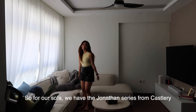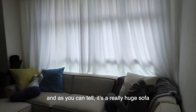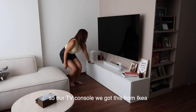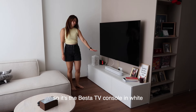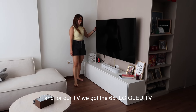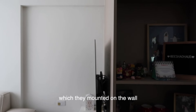This sofa is the Relevant series from Castlery. As you can tell, it's a really good sofa that can seat up to 6 people. For our TV console, we got the Desta TV console in white from TK, alongside our Sonos sound system. For our TV, we got the 65-inch LG OLED TV, which we mounted on the wall.